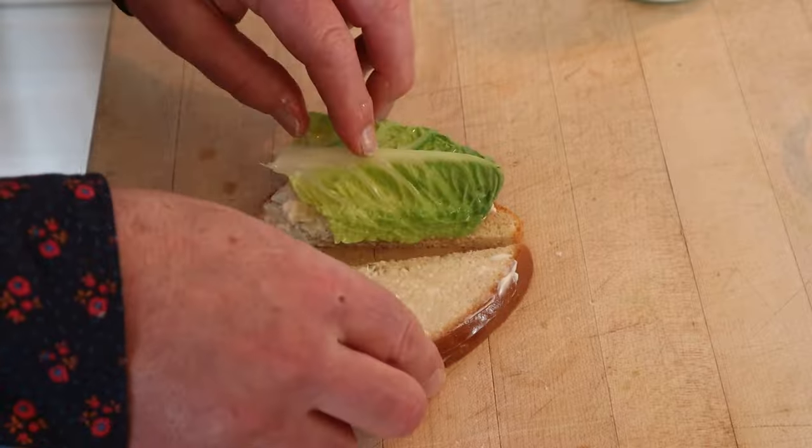And on top of that, I'll add the lettuce. Okay, let's give this chicken sandwich a go. It's fine. I mean, it's chicken, mayonnaise, and lettuce. It's a little bare-bones.